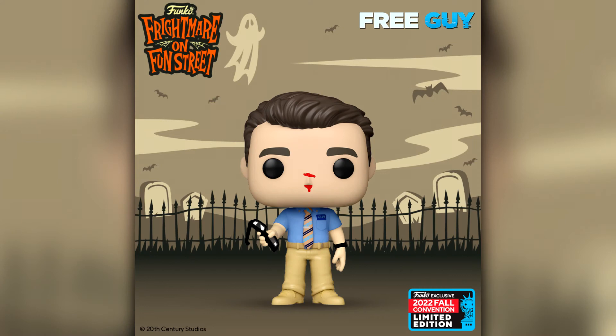Here is one I will definitely be picking up from the Pop Movies line: it is Guy from Free Guy. I absolutely love this movie — I'm a big Ryan Reynolds fan, I think the guy is hilarious. This is from the scene where he's taken the glasses off, he's got the bloody nose and he essentially gets opened up to the fact that he is an NPC in the video game. It was a really really funny movie, so we'll definitely be getting this pop.